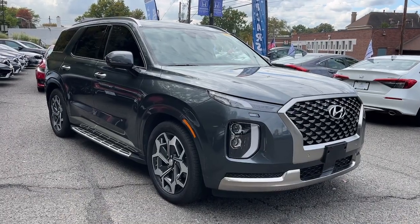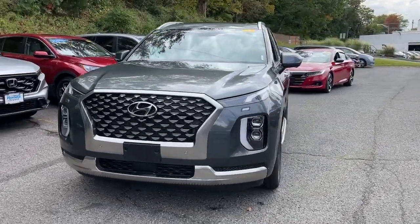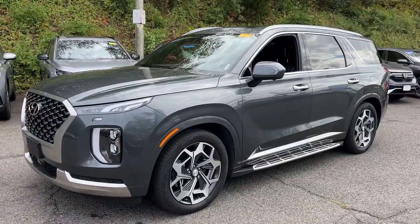Enjoy the view of this 2022 Hyundai Palisade. With less than 20,000 miles on the odometer, this vehicle stands out from the rest.